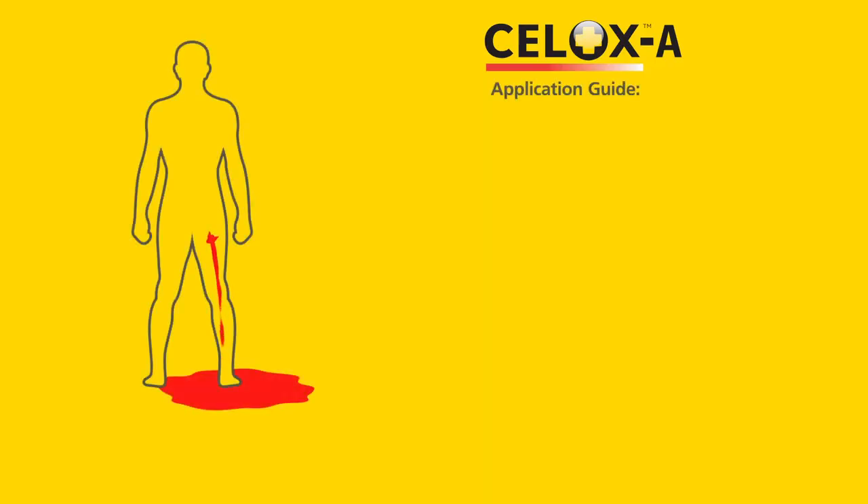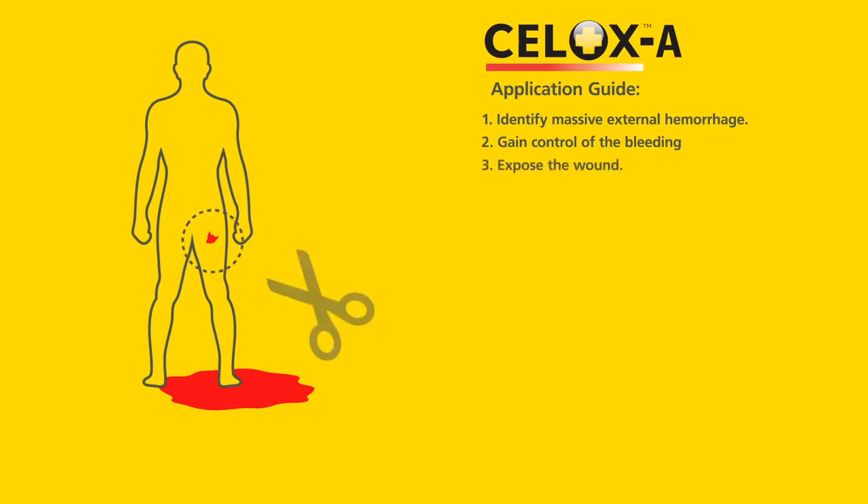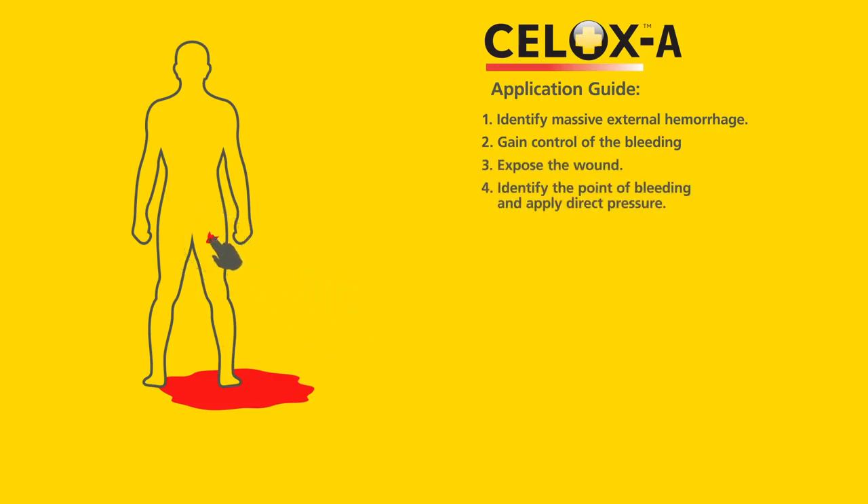Remember to follow these steps when applying Cellox A: identify massive external hemorrhage, gain control of the bleeding, expose the wound, identify the point of bleeding and apply direct pressure.